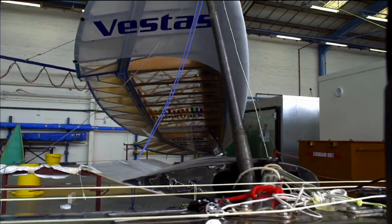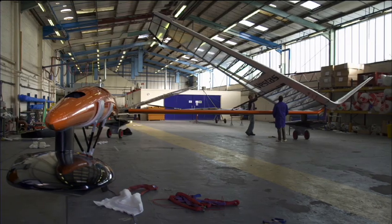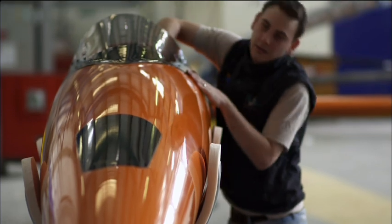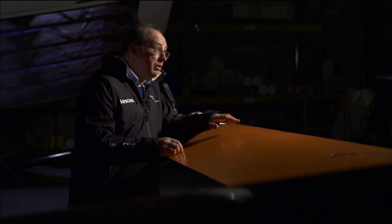Most often, when we talk about boats, everyone thinks about a waterborne craft that sticks something in the air to catch the wind. This could equally be seen as an aeroplane that touches the water. One of the design specifications for this boat is that in an extraordinary circumstance where it finds itself in mid-air, travelling at very high speed, it must be able to glide back into the water and carry on sailing.